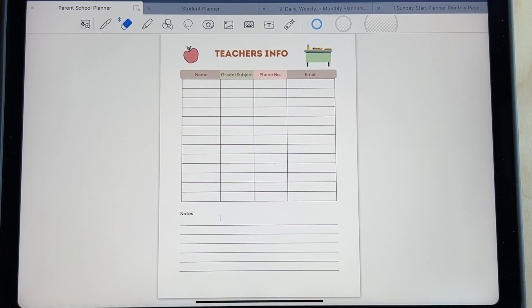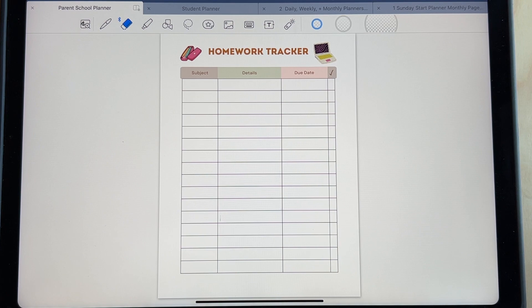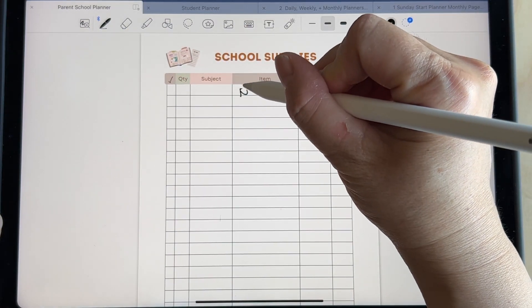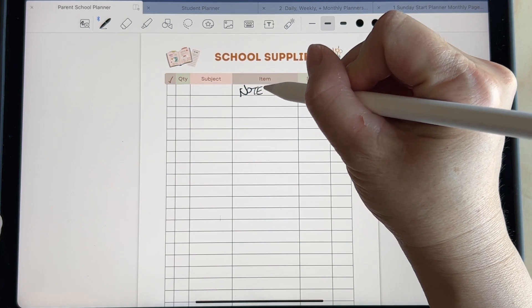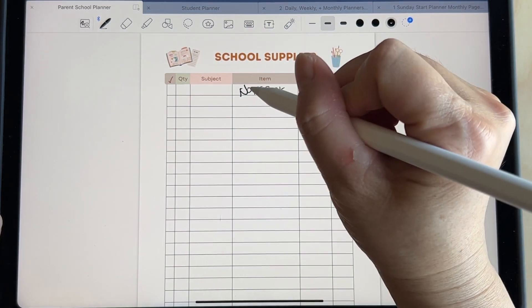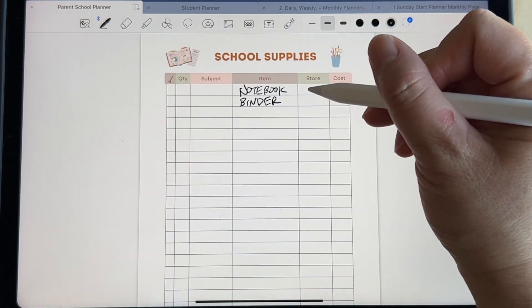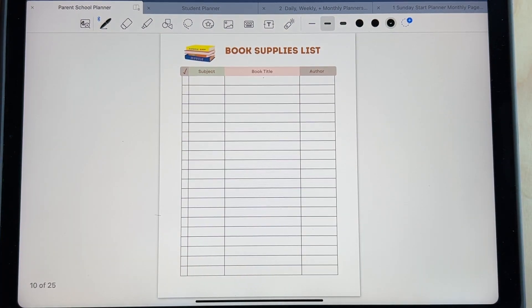Here's the teacher's information — if you have one teacher or multiple teachers. This is the homework tracker. Say they need a notebook — I would write in 'notebook' like this. Or they need a binder — you could write it in like this.